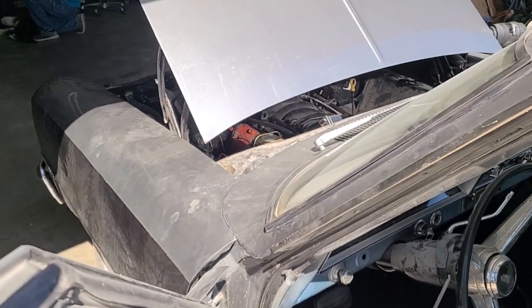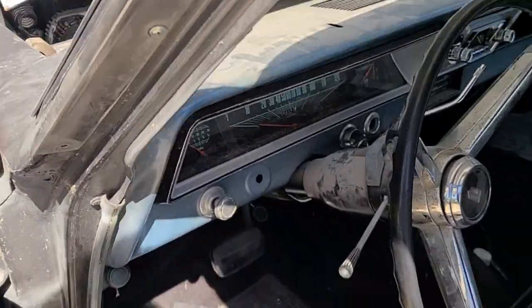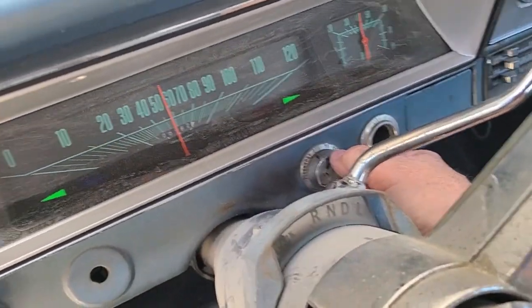The Camaro intake manifold actually had a three-bar MAP sensor in it, so when we turned the key on, instead of sitting at 100 kPa we were sitting at like 67 kPa or whatever. Anyway, we got all that fixed.